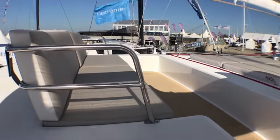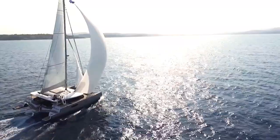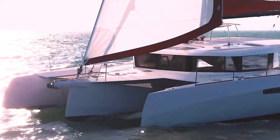Next to the helm is a large, cozy flybridge seating and lounging area, which will be the preferred place to hang out in a trade wind anchorage. In the absence of a forward cockpit, the hardtop protects the aft cockpit, which is a wide, shallow area. It is smaller than a comparable-sized cat, but it can be cleverly integrated into the saloon via full-width sliding doors.